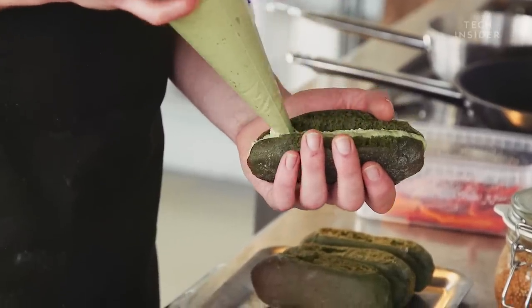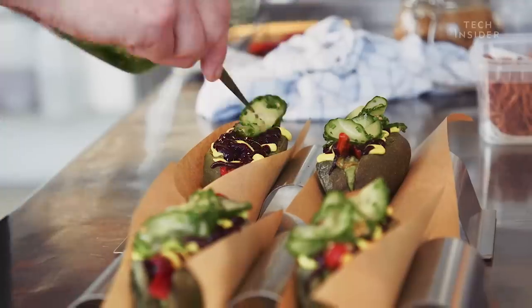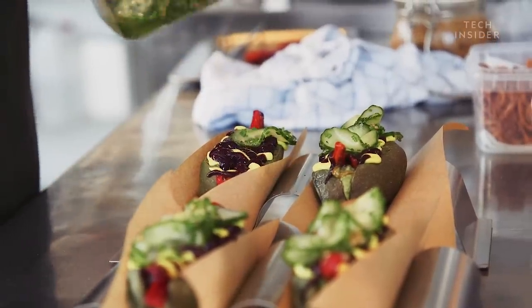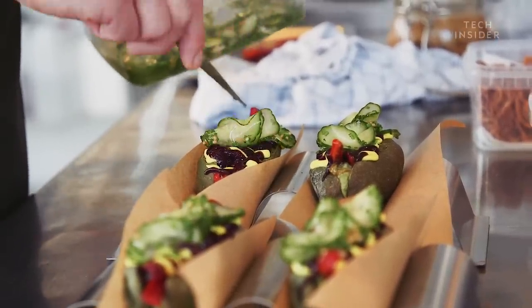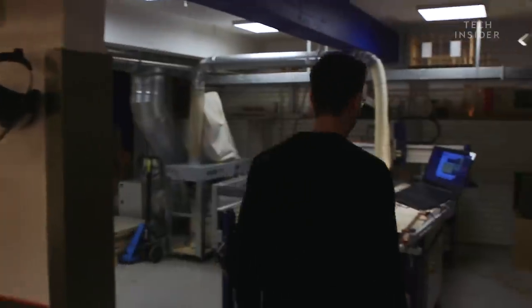I think for many people research is seen as a little boring — facts and data — and nobody really seems to get super excited about it. We try to collaborate not just with data scientists, researchers and academics, but also with designers and creatives to translate that into something that people actually give a damn about.